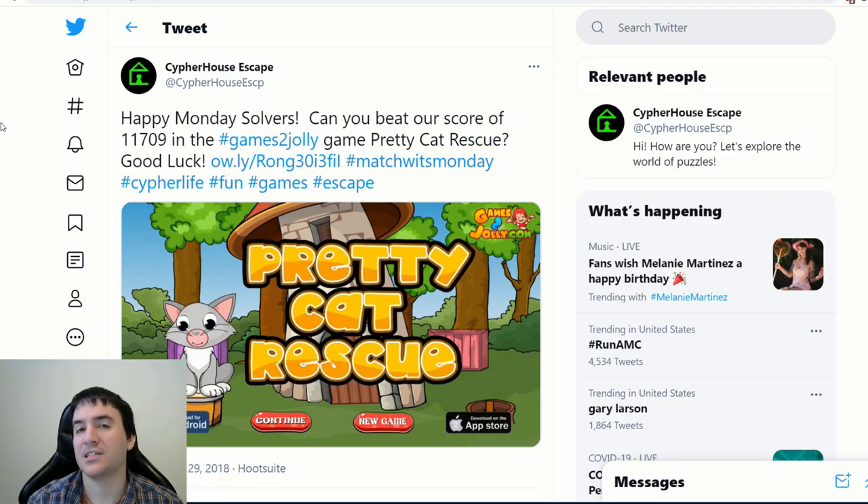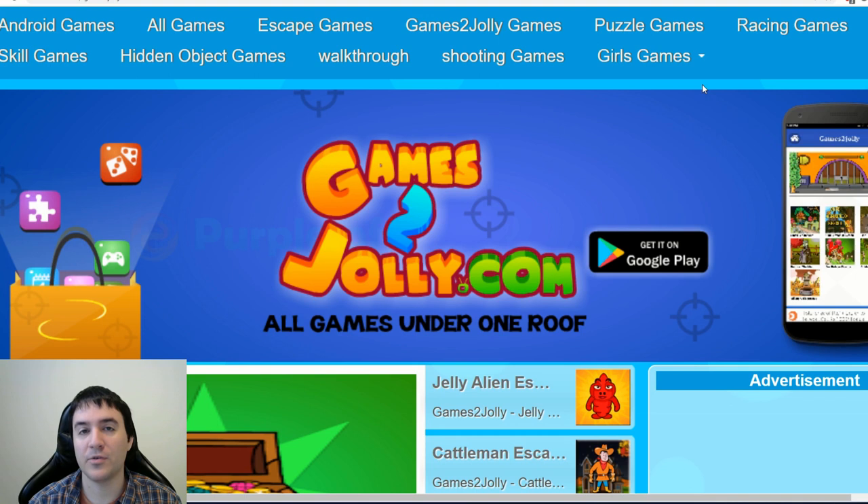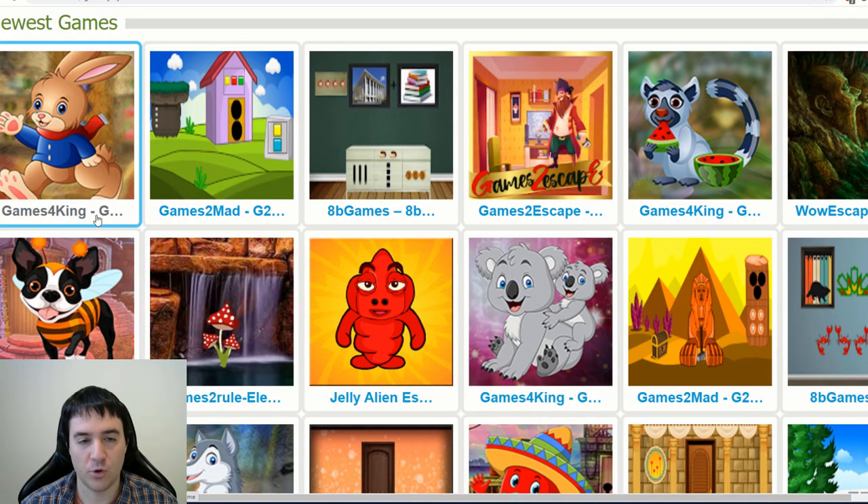But today I thought I'd go back to my roots. About two years ago, I ran an event over on my social media pages called Matchwits Monday. Essentially, I picked an easy online point-and-click escape room game, and then I challenged my followers to see if they could get a better score than me. But today I'm challenging myself by going back to one of my favorite point-and-click escape room websites, games2jolly.com — not to be confused with Games4King, Games2Mad, 8B Games, Games2Escape, or WoW Escape. Those are all completely different websites and they're not the topic of this video.